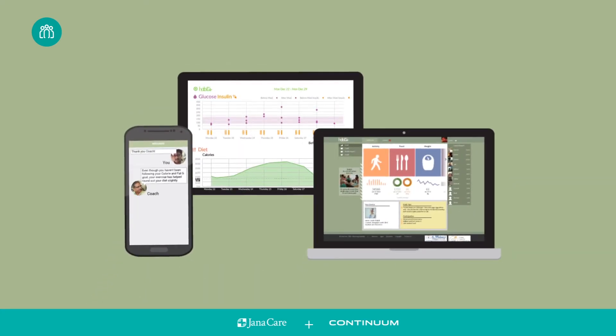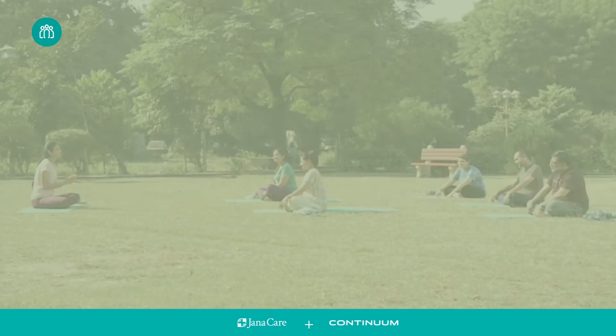The HABITS program is an online lifestyle coaching program aimed at helping people improve their diet, exercise, and lifestyle habits.